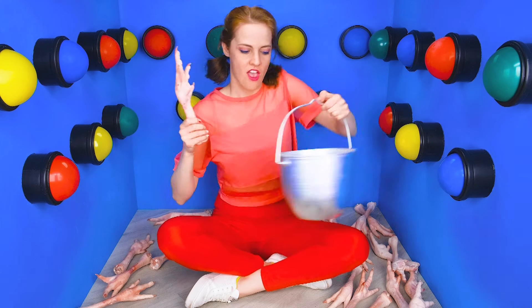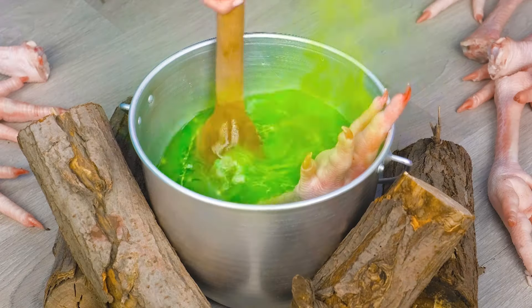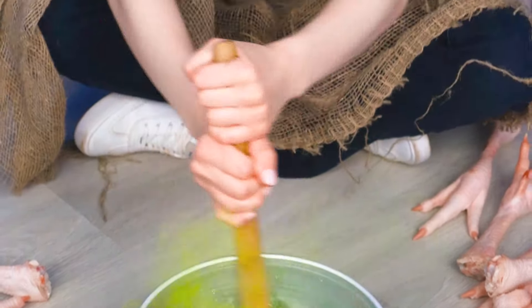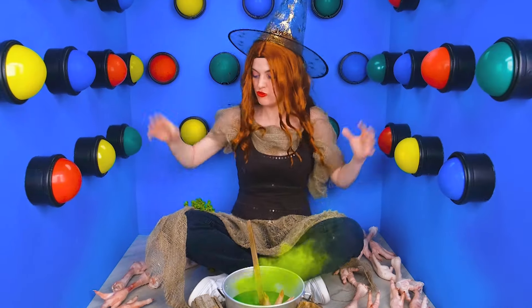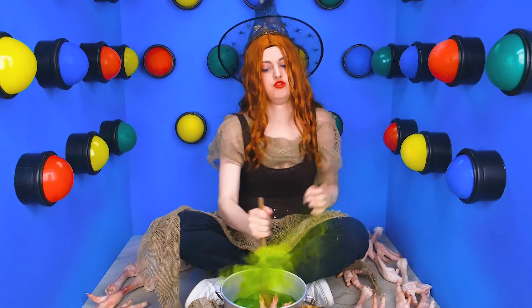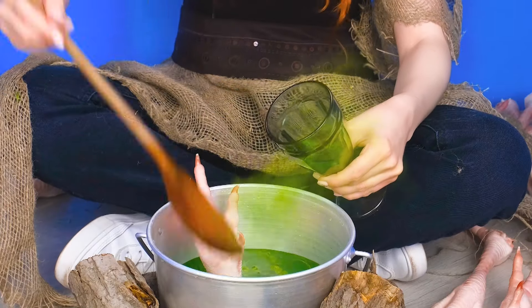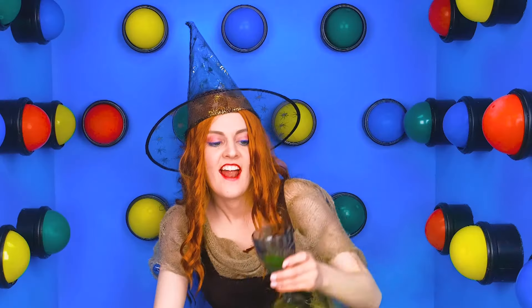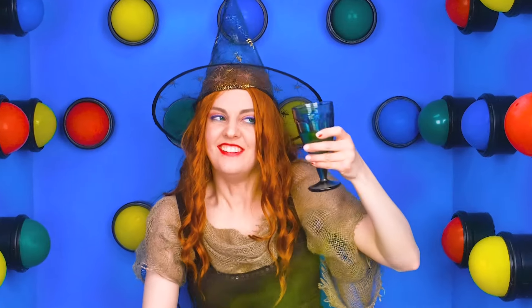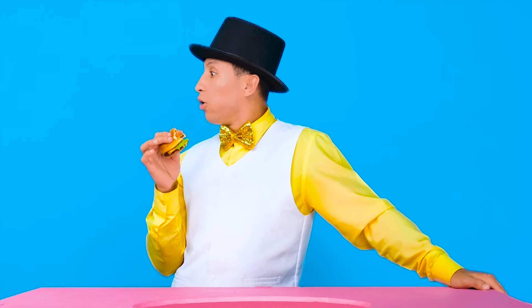I finally figured out what to do with these chicken legs! I heard that witches can make potions out of them! So that's what I'll do. I think I'm doing pretty good. Ever since I was a kid, I always dreamed of being a witch. And now my dream has finally come true. Hooray! Now I just need to see if my potion works.